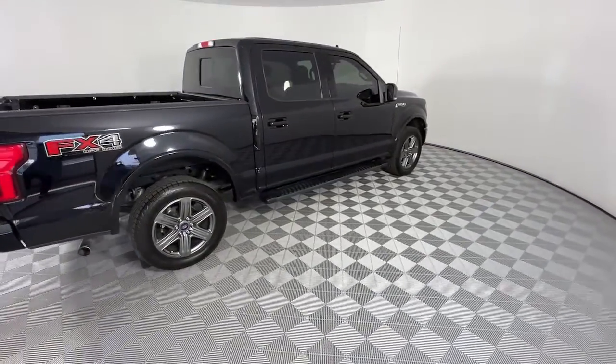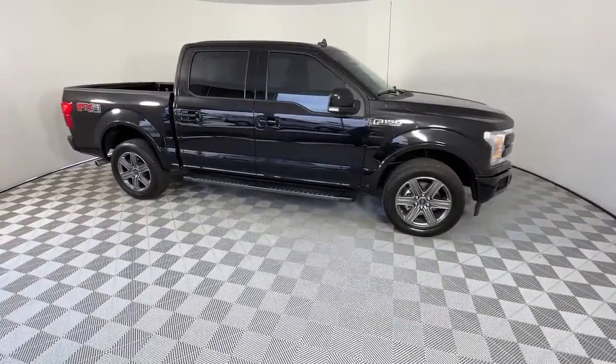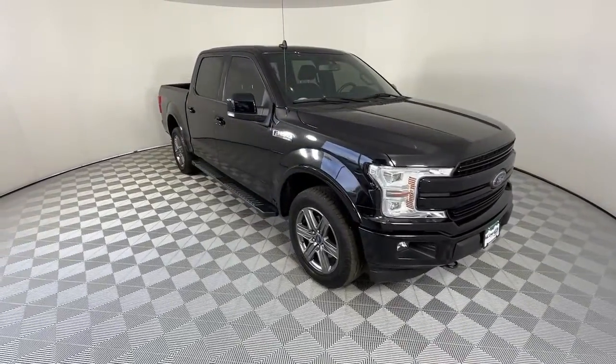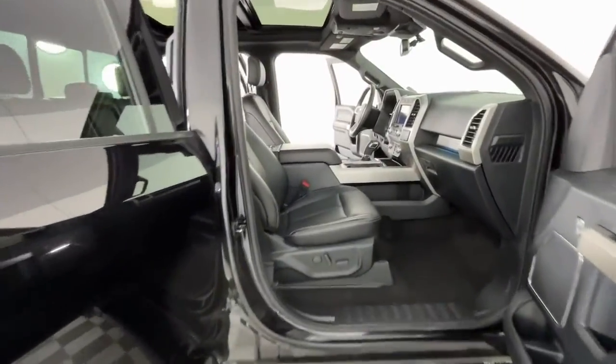These are just some of the great options this vehicle comes with: keyless entry, four-wheel drive, backup camera, V6 cylinder engine, stability control, split bench seat, pass-through rear seat, tow hooks, intermittent wipers, and conventional spare tire.